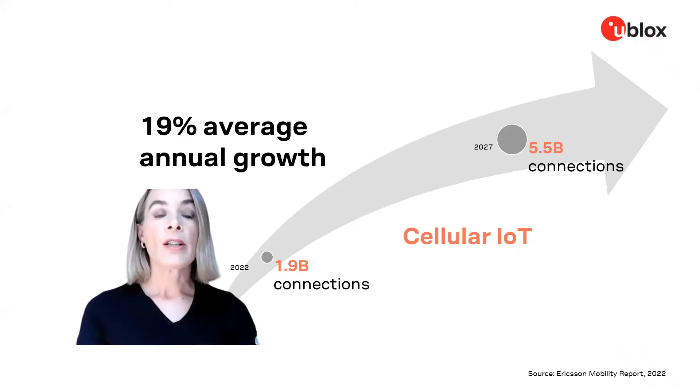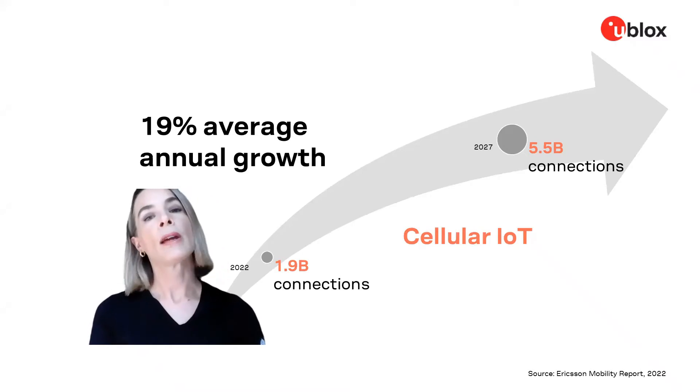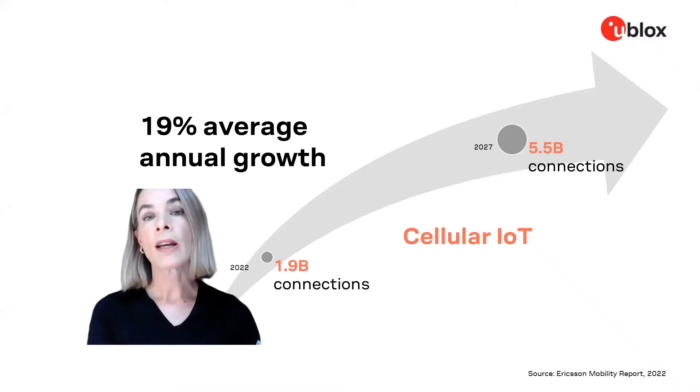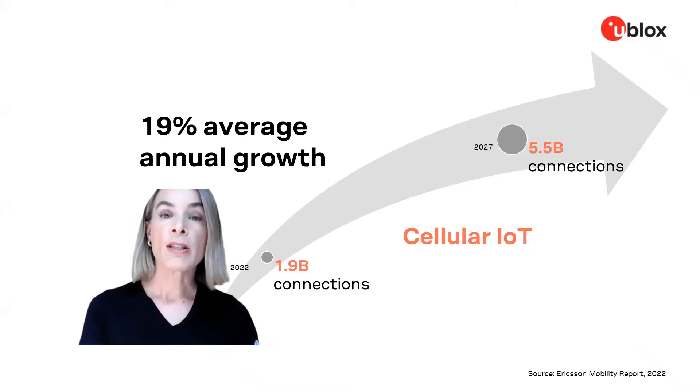Cellular IoT is projected to see nearly 20% annual growth through the next five years, from 2022 through 2027, growing from 1.9 billion connections per year to an estimated 5.5 billion connections per year in 2027. So a major transition is happening.